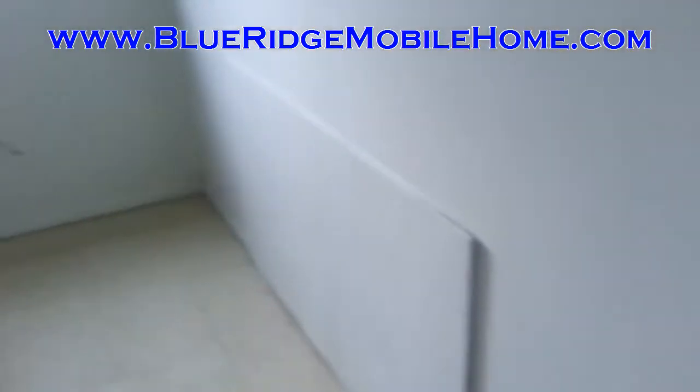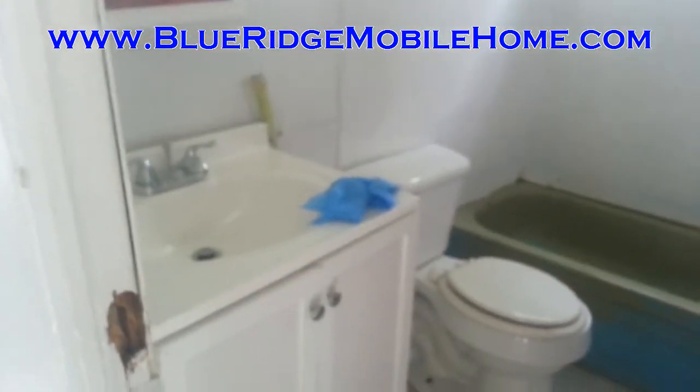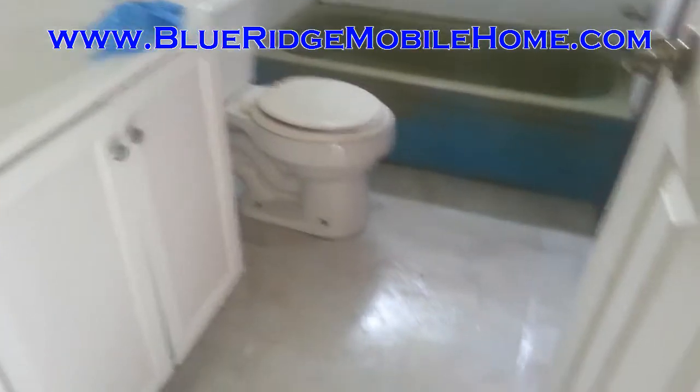It is cleaned up and ready to go. We need to throw an oven in there, but once we get that in there it's got everything for you. We are in Elkton — this is a two bed, one bath. We've got a great financing price on this. This home, like all of our other homes, is well below market value.